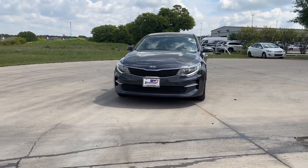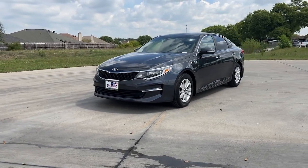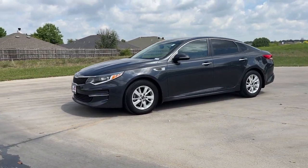Looking for your dream car? It could be the 2017 Kia Optima. With less than 100,000 miles on the odometer, this vehicle provides excellent value.